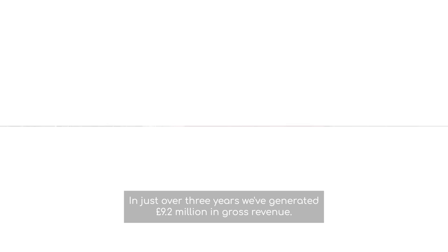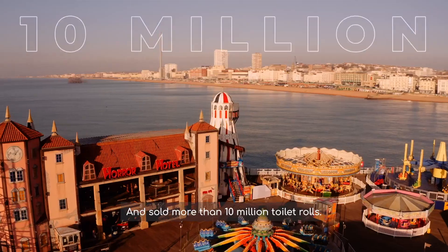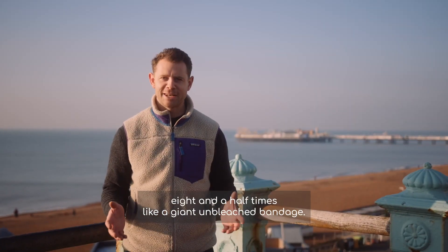In just over three years, we have generated £9.2 million in gross revenue and have sold more than 10 million toilet rolls. That's enough to wrap around the planet eight and a half times, like a giant unbleached bandage.